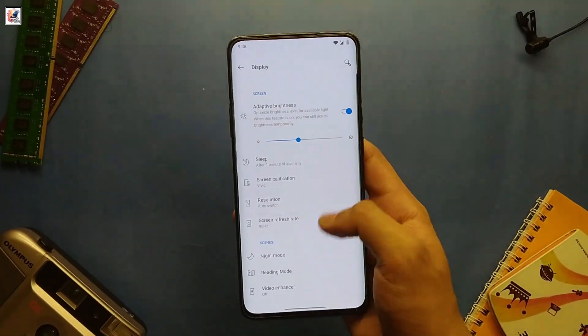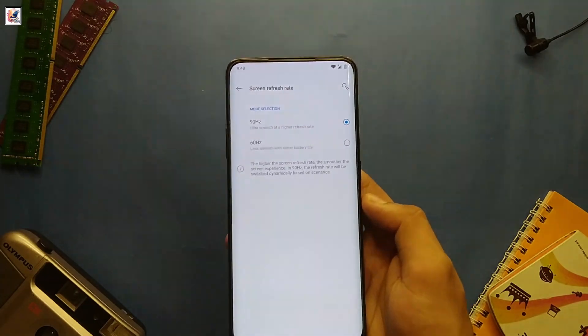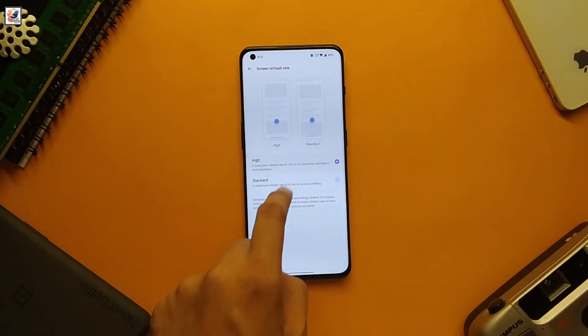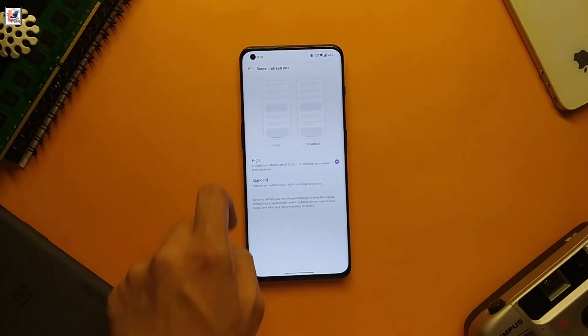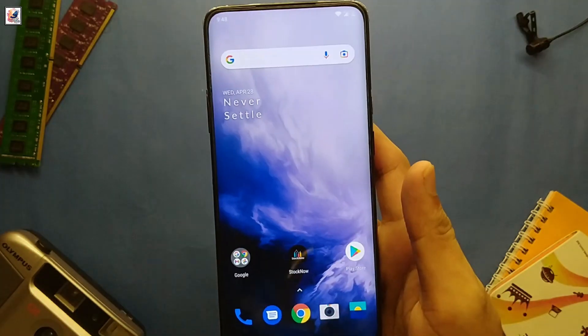Speaking of the display, this phone boasts a 6.67-inch fluid AMOLED display with a 90Hz refresh rate. Back in 2019, that was impressive. While current flagships boast 120Hz and even 144Hz, it still holds up really well for media consumption and gaming.